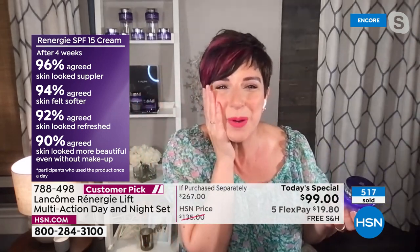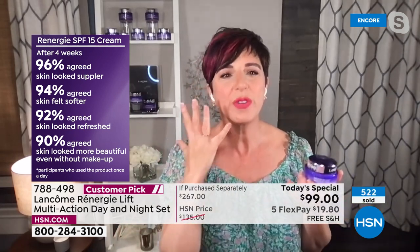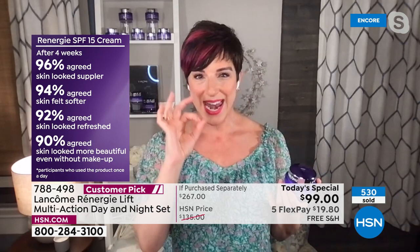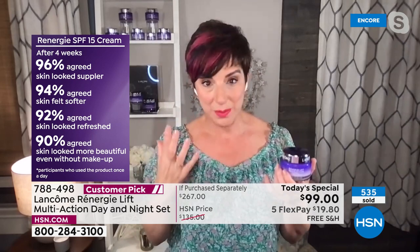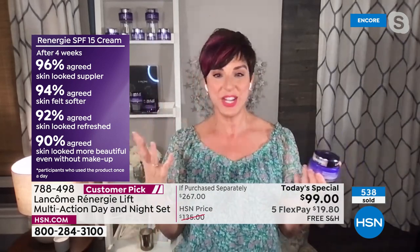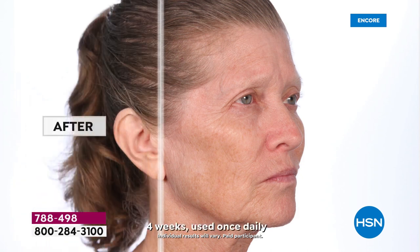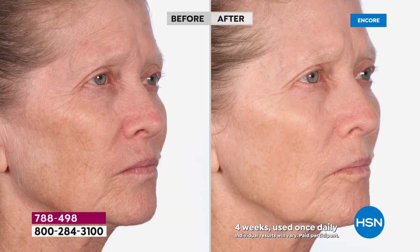96% said their skin was more supple, 94% said softer, 92% said refreshed — and my favorite statistic: 90% said their skin looked more beautiful without makeup. We all want to say that. When you have signs of aging like lines, wrinkles, loss of firmness, sagging, uneven tone, you put more makeup on and it makes them more visible. It sinks into those lines. Look at this bare skin — astonishing, real results.